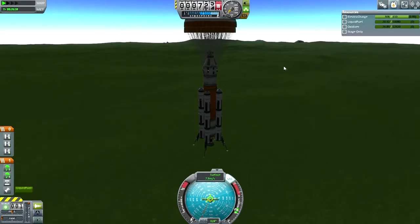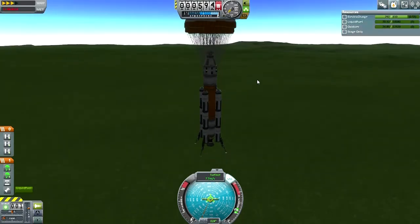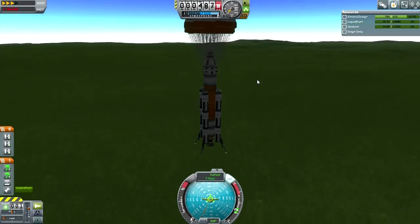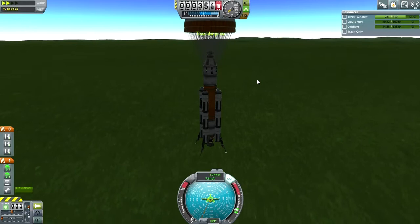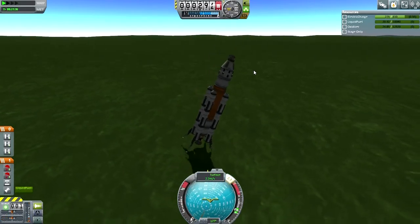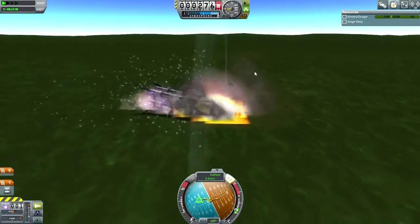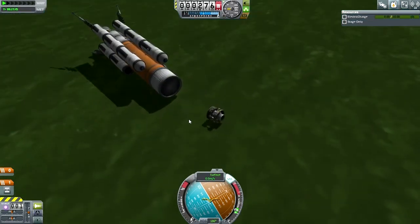8 meters per second is good — probably alright. Let's time warp a bit to bring it to the ground. Oh no, no, no, no, no. So we'll have to be much less than 8 meters per second, I think.